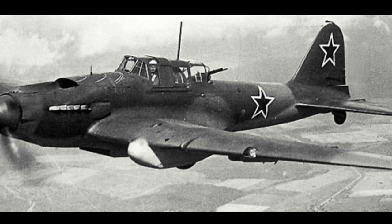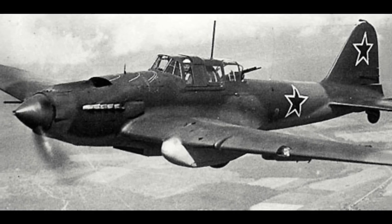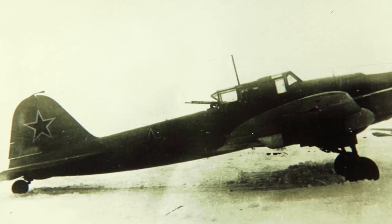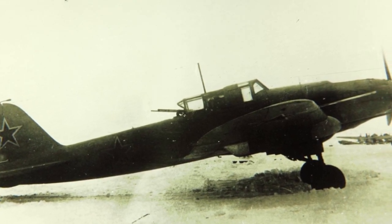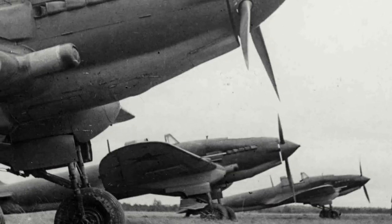Number 2 on the list is the Russian designed and built Ilyushin IL-2 ground attack aircraft. Throughout the 1930s, the Soviets showed great interest in specially designed anti-tank aircraft, and in 1938, in response to a government request, a design team led by Sergei Ilyushin produced a new two-seat aircraft to fulfill such a requirement.